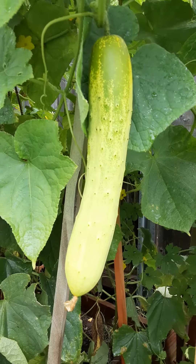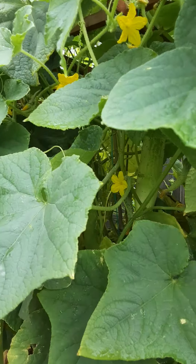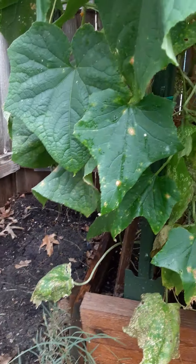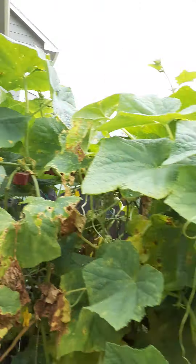Hi guys, welcome to my channel! Today I'm showing you again my garden and I want to talk about how much money I save every week, and also the trip to the store. You can see I have so many cucumbers — I harvest every day and give some away to my neighbors and they're really happy.